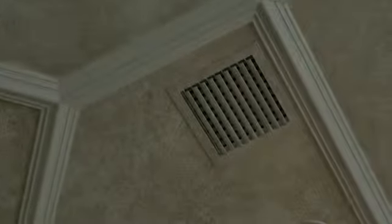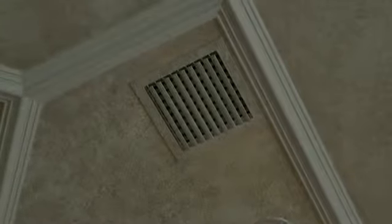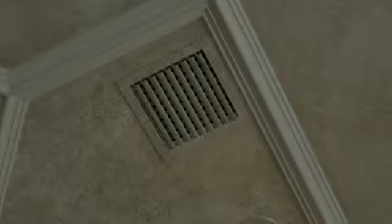Replace or clean all filters on your heating system or furnace. A dirty filter restricts air flow and makes the system run longer to keep your home warm. Make sure your heating vents, registers or radiators are free of obstructions. Anything that restricts the flow of heated air will hike up your energy bill.